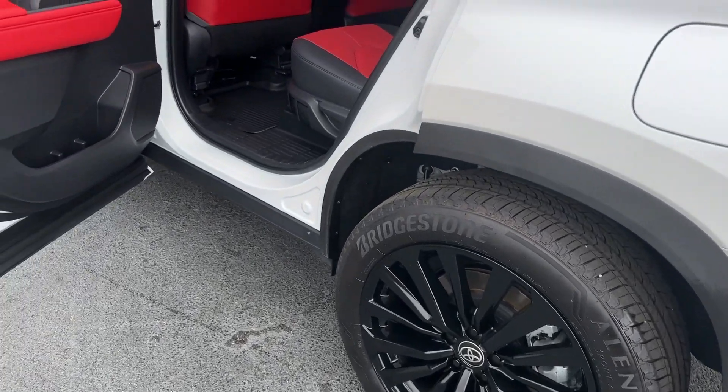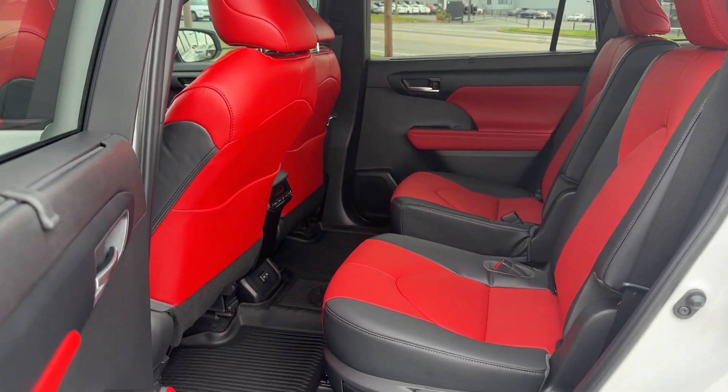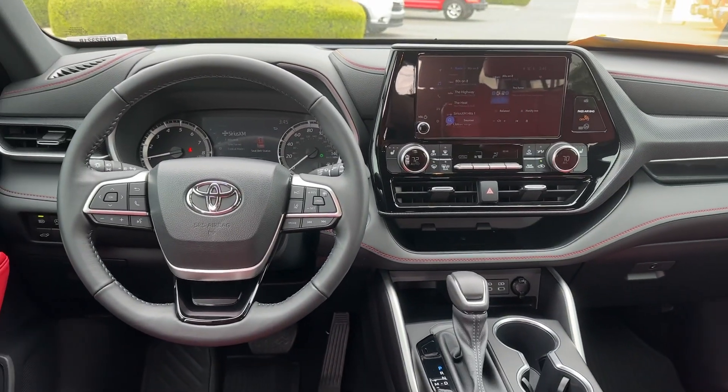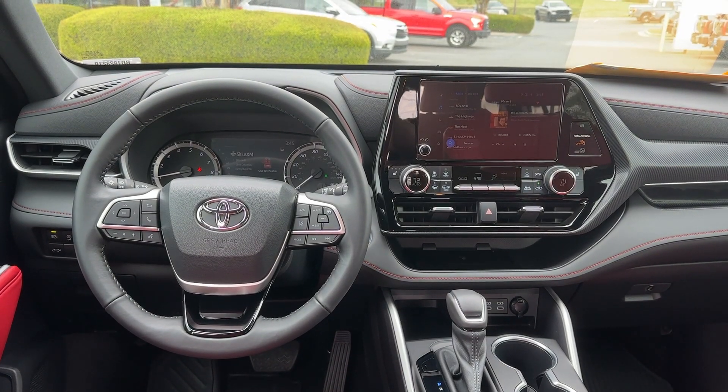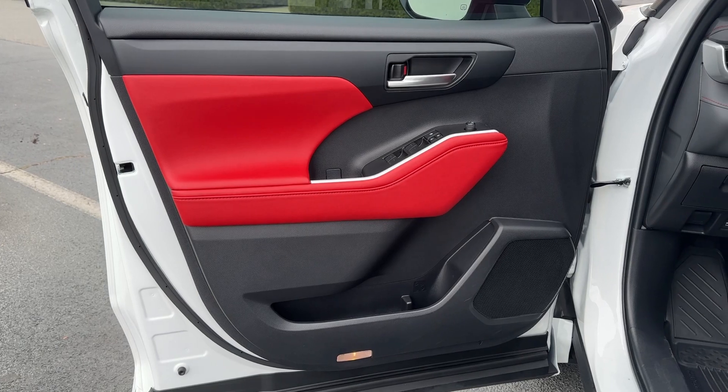These are just some of the great options this vehicle comes with: pre-collision system, moonroof, keyless entry, power passenger seat, heated mirrors, satellite radio, fog lamps, backup camera, power lift gate, and steering wheel audio controls.